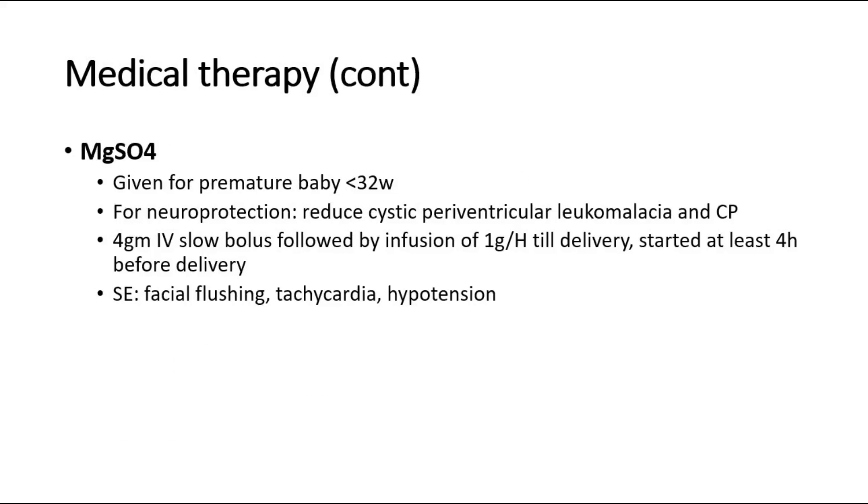Magnesium sulfate is also given for neuroprotection in premature babies less than 32 weeks of gestation. It has been shown to reduce the risk of cystic periventricular leukomalacia and cerebral palsy. The dosage is 4 g IV slow bolus, followed by an infusion of 1 g per hour until delivery, started at least 4 hours before delivery.